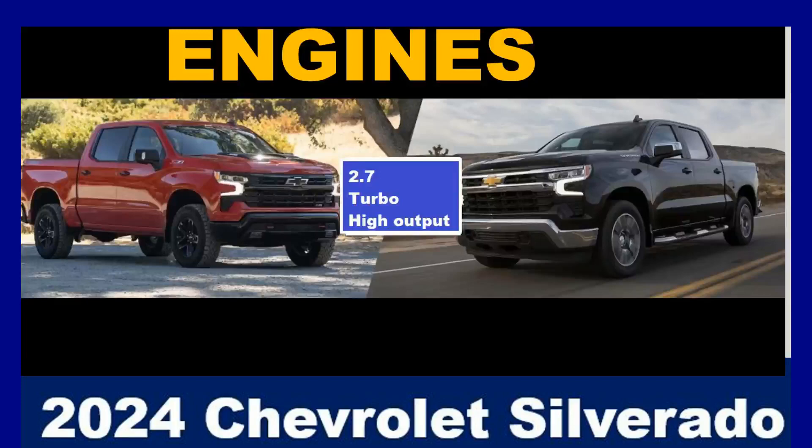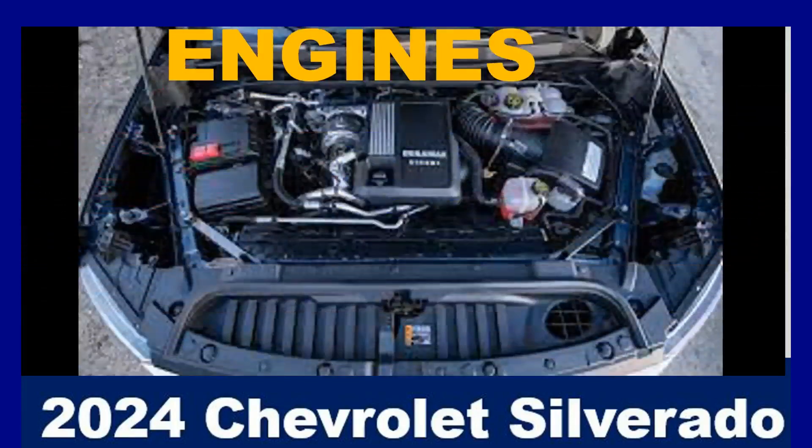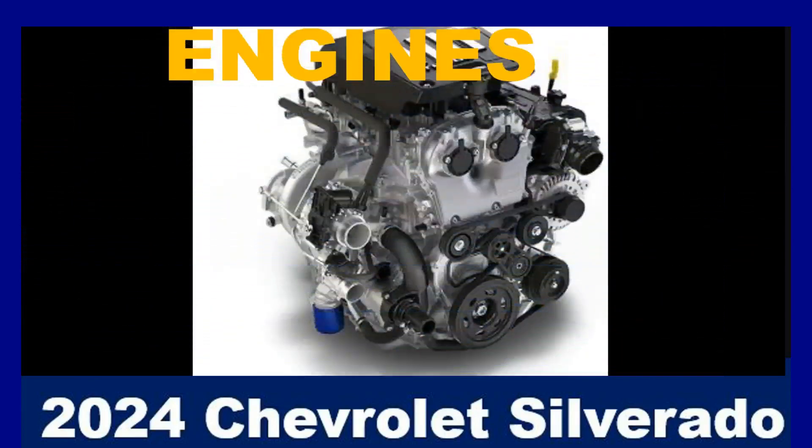The 2.7L Turbo High Output is a turbocharged four-cylinder engine that serves as the standard engine on most trims. It produces 310 horsepower and 430 pound-feet of torque, offering a good balance of performance and fuel economy.